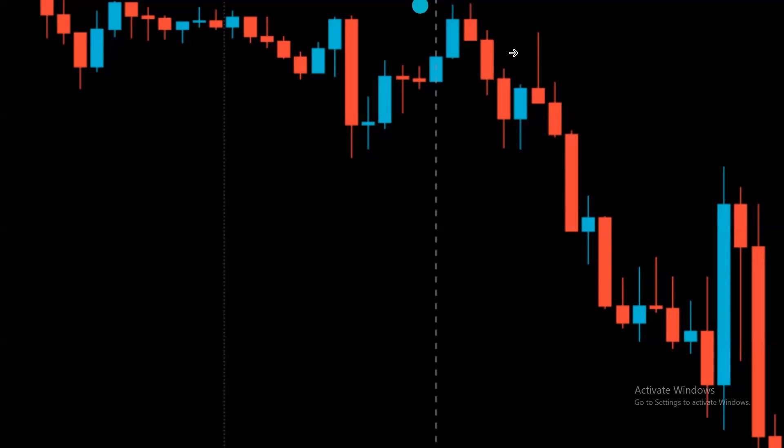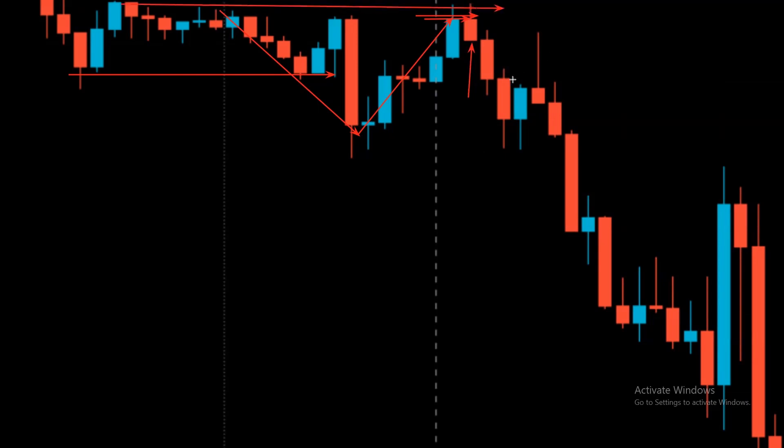In this first example, we can see the market is trending to the downside. Price broke the previous low and created a new low. In a downtrend with lower lows and lower highs, once we break the previous low and create a new low, we wait for a pullback. Price made a pullback and created a resistance below the previous resistance. Once the bearish candle closed, we are ready to take the trade.